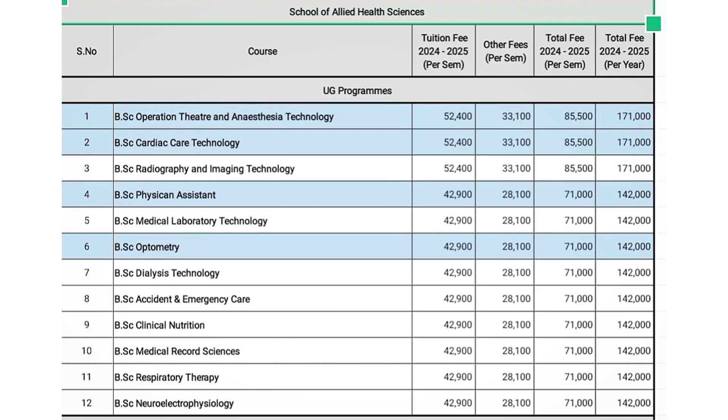UG programs include BSc Operation Theater and Anaesthesia Technology, BSc Cardiac Care Technology, BSc Radiography and Imaging Technology, BSc Physician Assistant, BSc Medical Laboratory Technology, BSc Optometry, BSc Dialysis Technology, BSc Accident and Emergency Care, BSc Clinical Nutrition, BSc Medical Record Science, BSc Respiratory Therapy, and BSc Neuro-Electrophysiology.